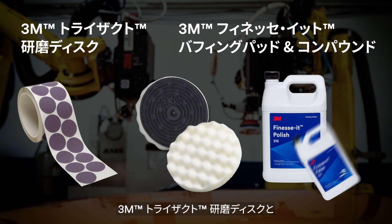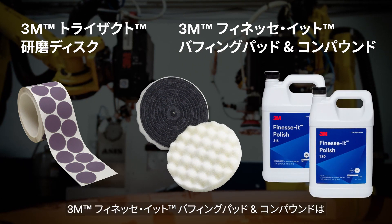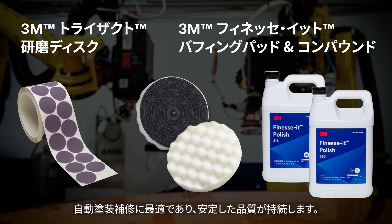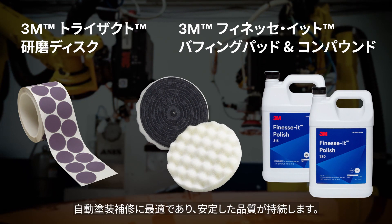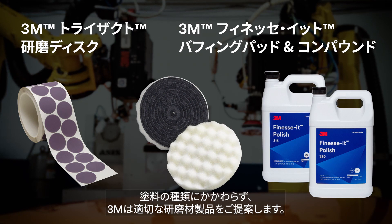3M Trisact and 3M finessing abrasives, buffing pads, and polish are ideal for robotic paint defect repair, offering long-lasting, consistent results. Regardless of the paint chemistry, 3M has an abrasive product to match it.